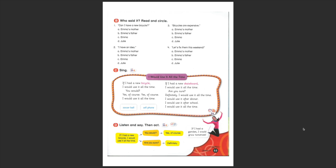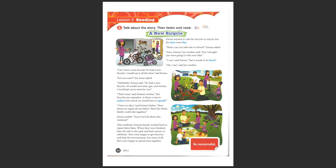Now let's see if you remember who said these sentences. 'Can I have a new bicycle?' — who said that? Emma. Very good. She's the one that has the idea. 'I have an idea' — who said this sentence? Let's look at the story and find who says 'I have an idea.' Did you find it? Emma's father. 'I have an idea,' said Emma's father.